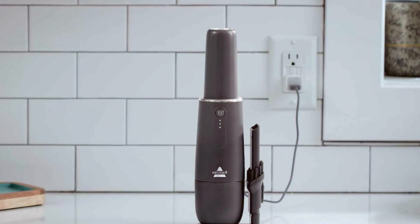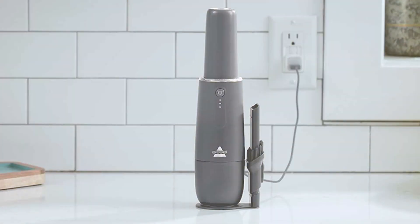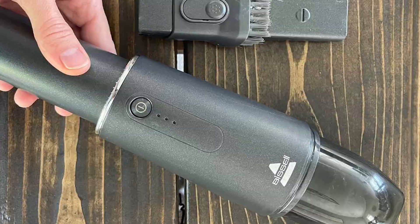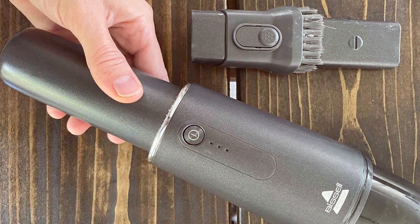Say goodbye to pet hair on your furniture and floors with the BSLL Aeroslim. In summary, the BSLL Aeroslim Lithium Cordless Handheld Vacuum, model number 29869, offers pet owners a stylish and efficient way to keep their homes clean and pet hair-free.